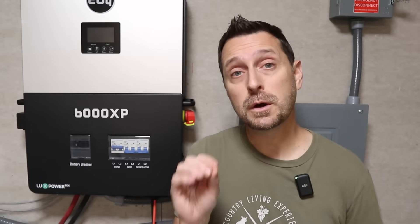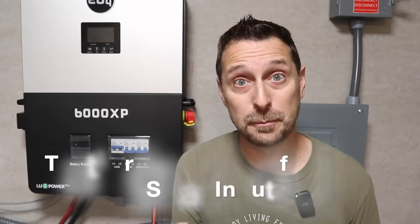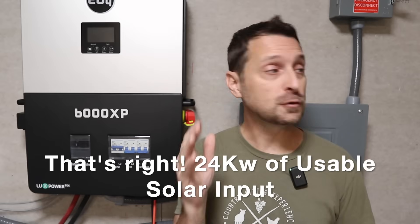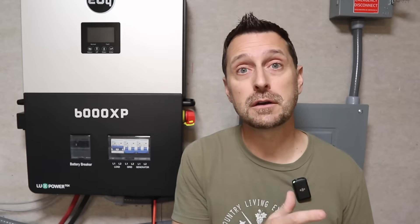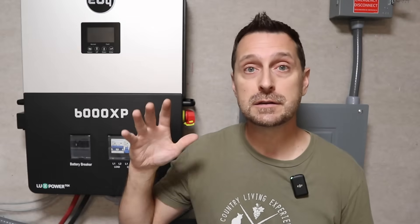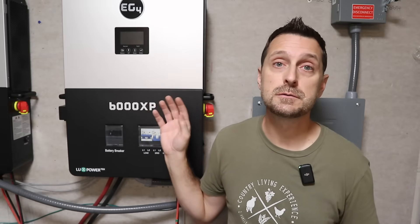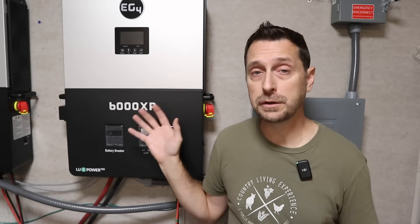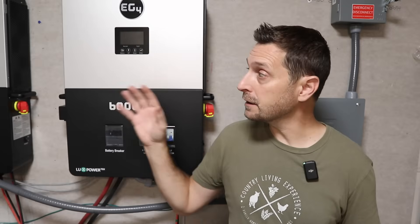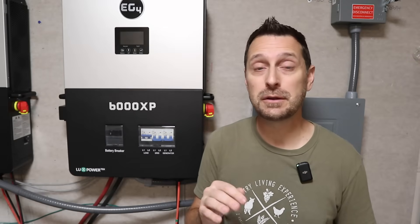That 24,000 watts of PV input is usable PV input. So you can have a load of 12,000 watts going through your house and still be sending 12,000 watts to your battery bank. By comparison, you can overpanel your 6,000s to 10,000 watts of input, but you're only using 8. So if you've got two 6,000 XPs, that's 16 usable. Compare that with one 12,000 XP at 24,000 usable — you can see that is just a huge upgrade.